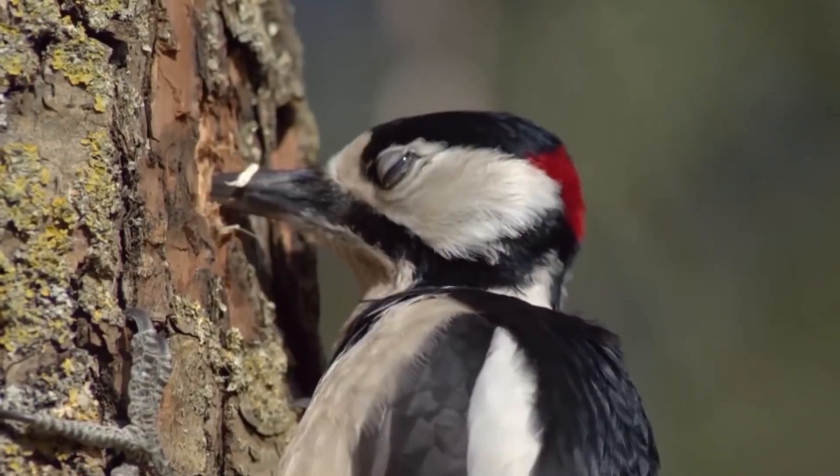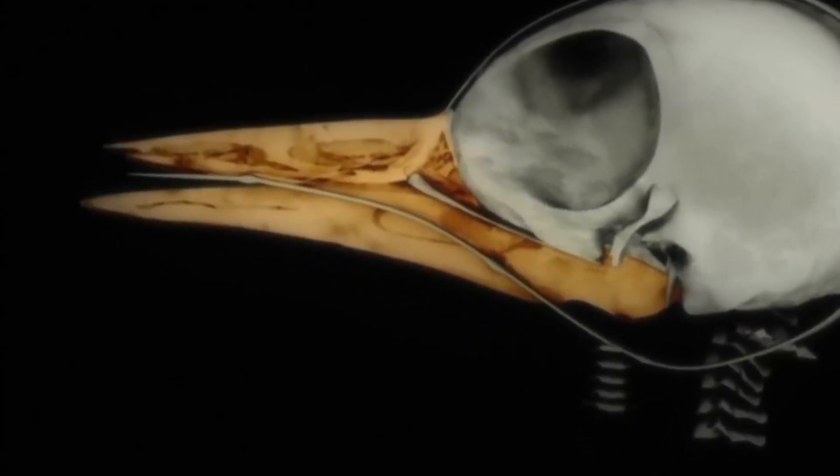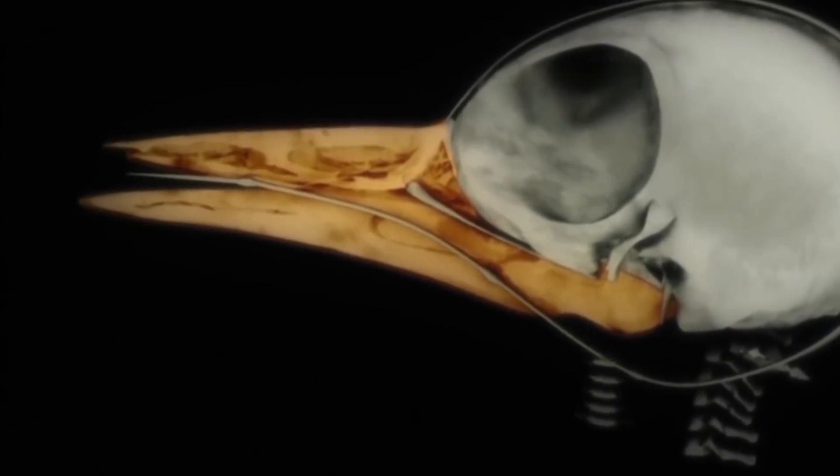The woodpecker and its helper search for insects, while woodpeckers use pecking to communicate.